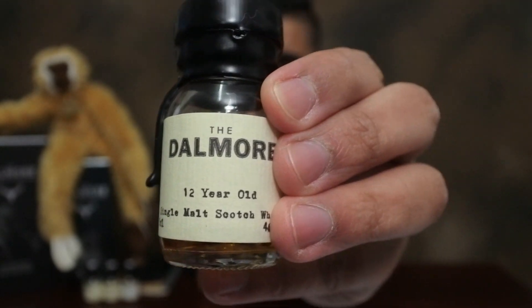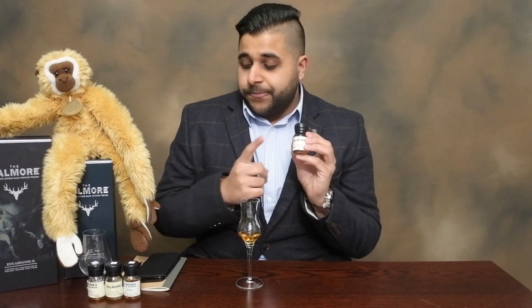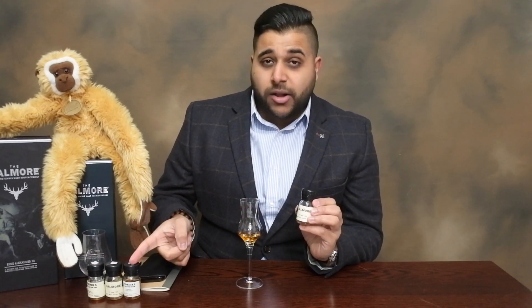Dalmore is a whisky from the Highlands, very well known for its 12-pointed stag, which is on the bottle of each individual whisky. I decided to go through the Dalmore Core Range because people have been asking me about the 15, the 18, the 12. So I got them all together — the 12 from Master Malt, drinks by the dram. I got the 15, the 18, and the Cigar Malt, and then we've also got the King Alexander.